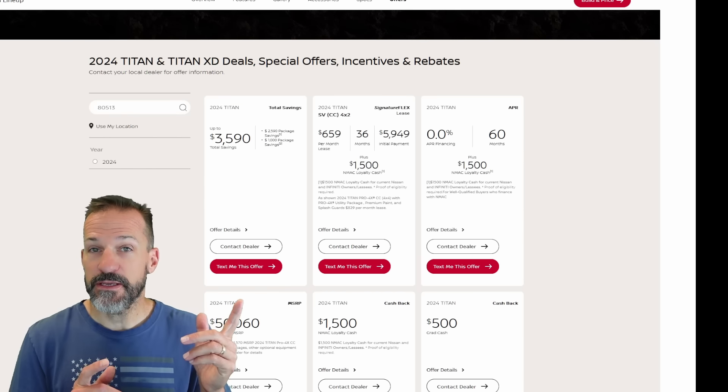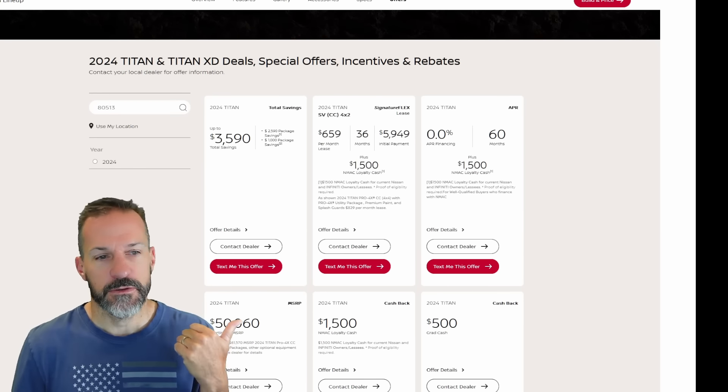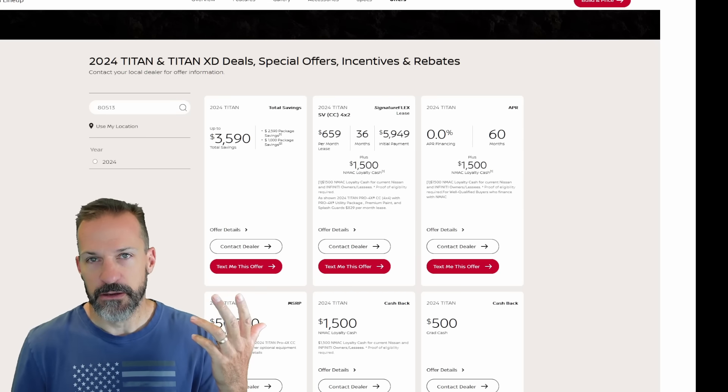And maybe the best part is Nissan just threw this bad boy down at zero percent for 60 months. So if you're looking for a new truck and you got to have new and don't want to buy used, this is probably going to be the most reliable and maybe the cheapest truck you can find right now that's not going to just leave you stranded on the road.